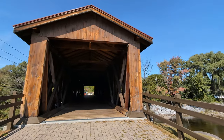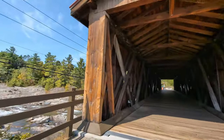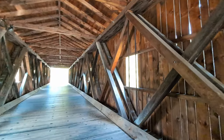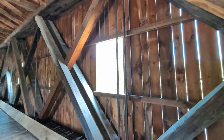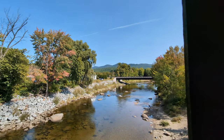This is one of the bigger covered bridges I've seen, and it's in such a gorgeous landscape. I just love the smell of the wood and that view. Oh man, that is just gorgeous.